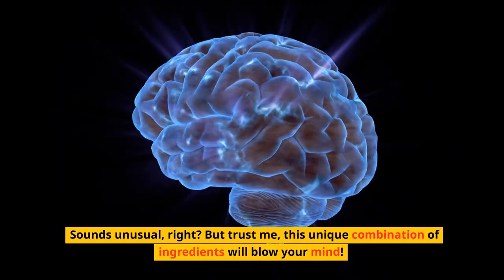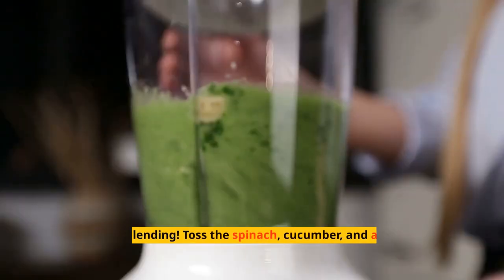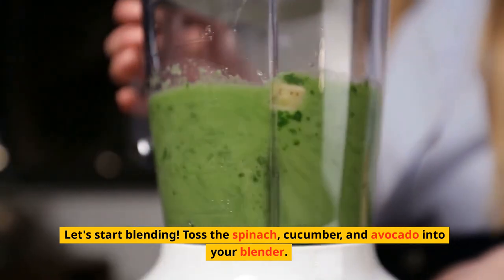Sounds unusual, right? But trust me, this unique combination of ingredients will blow your mind. Let's start blending. Toss the spinach, cucumber, and avocado into your blender.